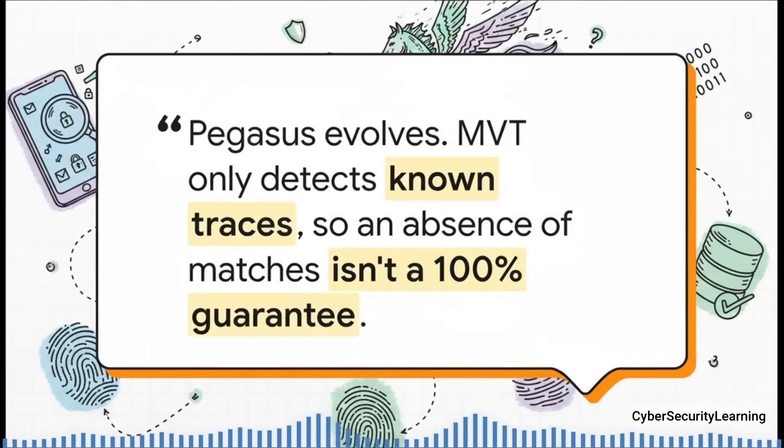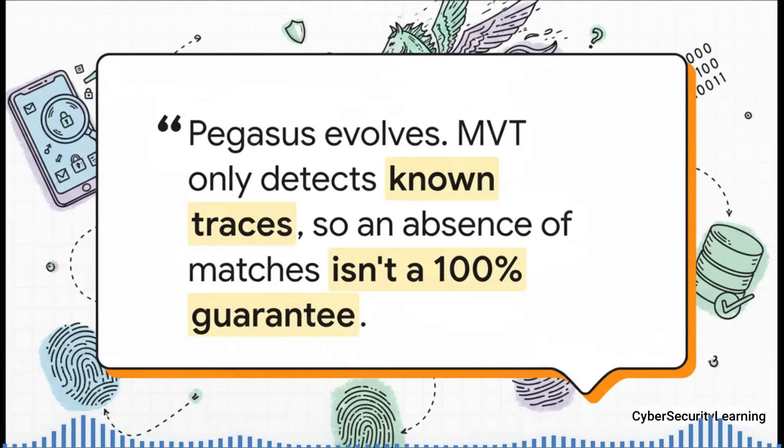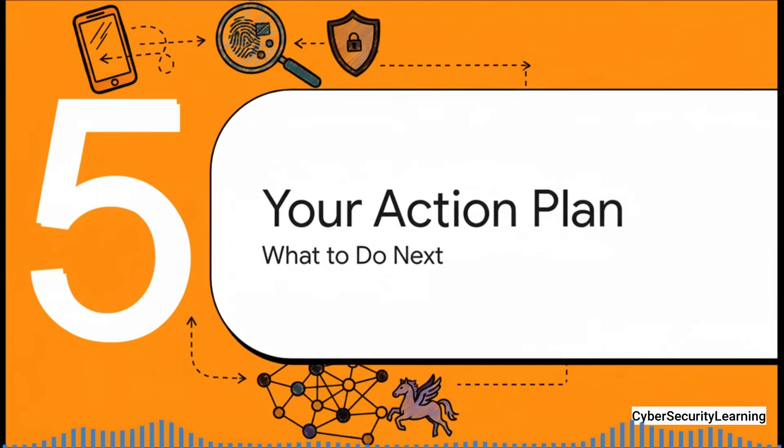But here's the single most important and sobering takeaway about these results: a clean scan is not a 100% guarantee of safety. Pegasus is constantly evolving, in a high-stakes game of cat and mouse with researchers. A brand new version might be out there using new domains or techniques that nobody has discovered yet. A clean scan today just means your device showed no signs of known infections. The hunters are always, by necessity, just one step behind the ghost.